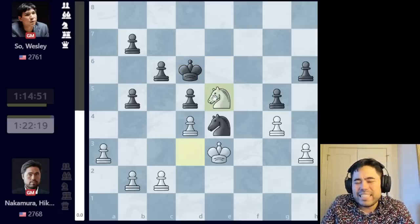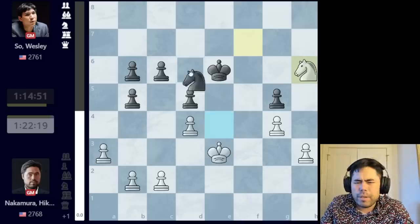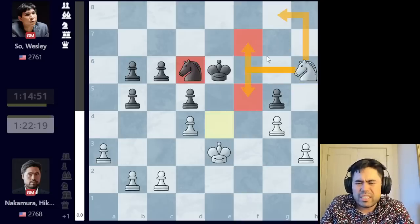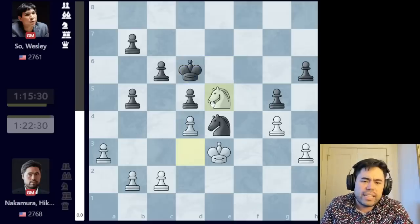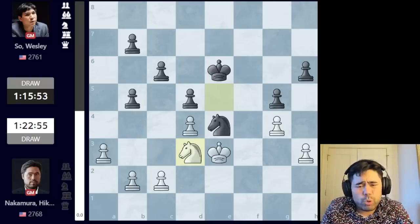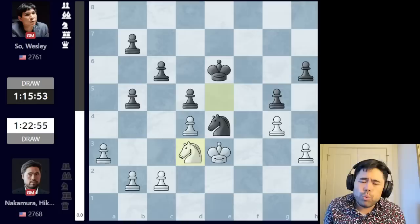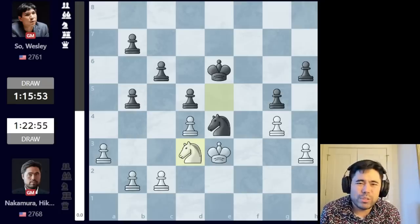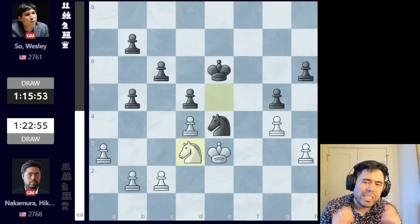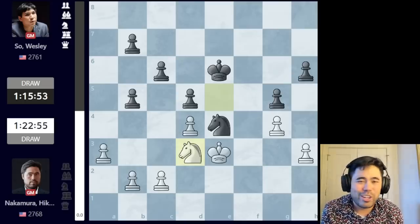Wesley goes h6 and I play king to e3, Wesley plays king d6. I decide to make the draw by repetition with knight to e5 — the idea being to go knight f7, forking the king and pawn to win the pawn. But after king e6 stopping knight f7, I go knight d3, king d6, and we just make a repetition because there's simply not a whole lot to play for with either side. It's a little disappointing — a draw in the first game without much of a fight in this final match of the winner's bracket in the America's Cup. We move on to tomorrow when I play the second game with the black pieces. Hope you enjoyed the recap — make sure to hit subscribe and I'll be back tomorrow.